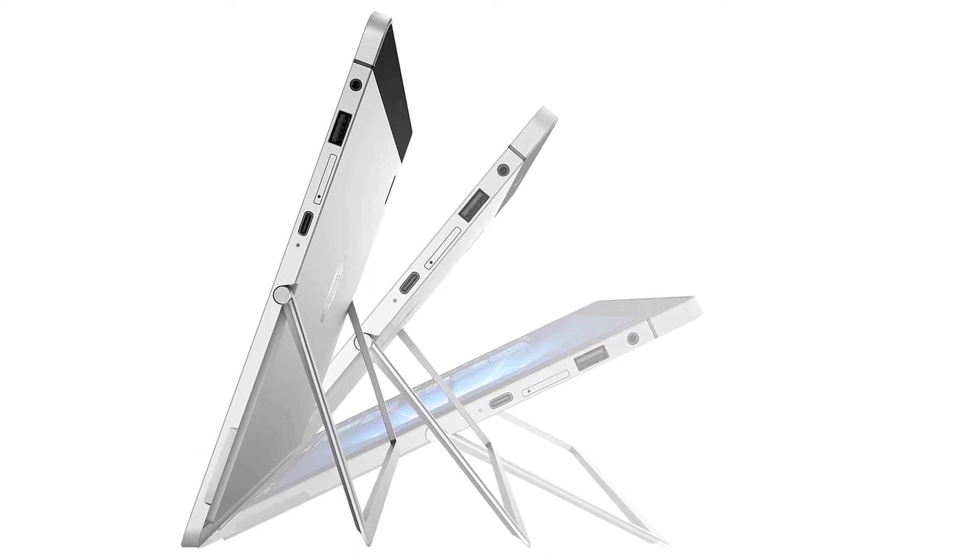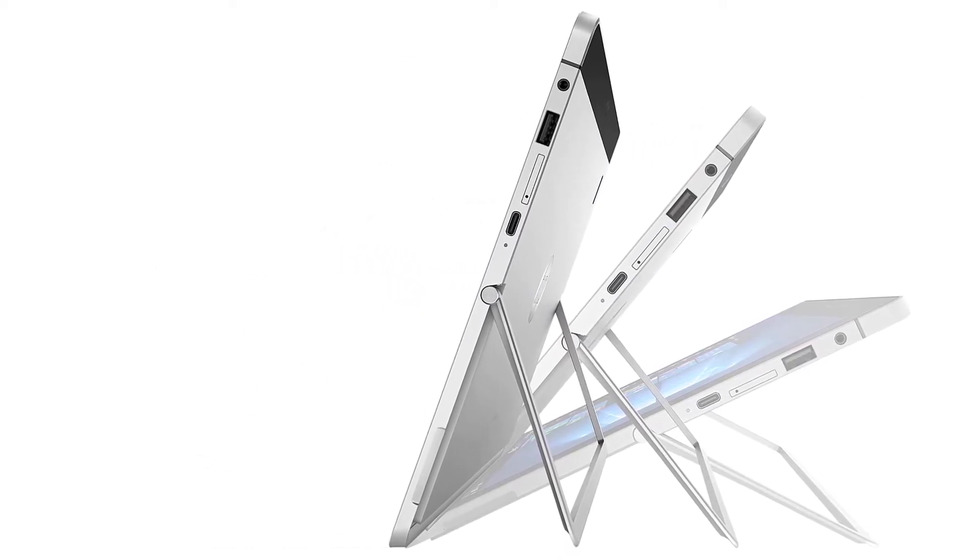Furthermore, it includes a 2MP front camera and a 5MP rear camera.